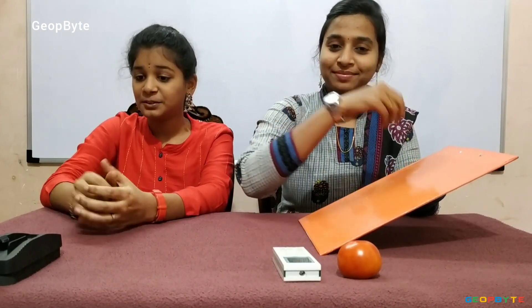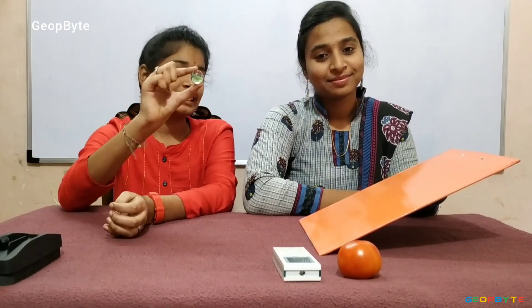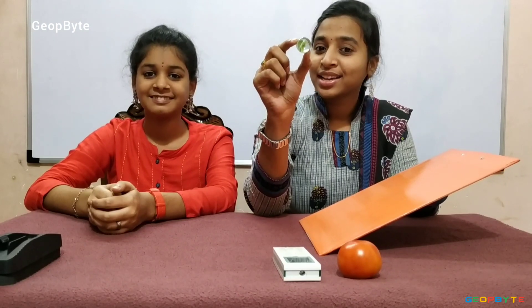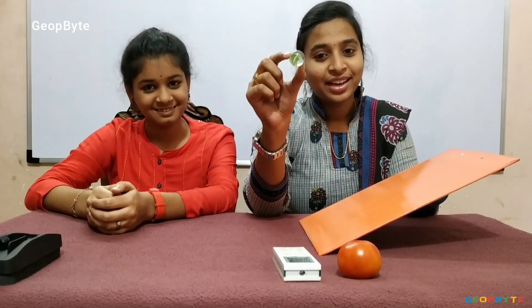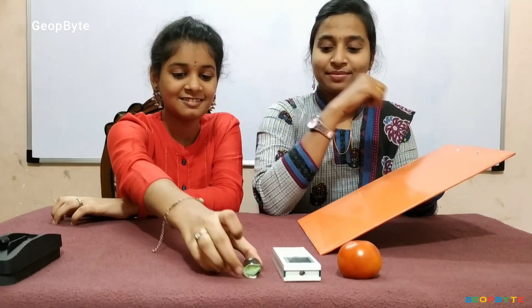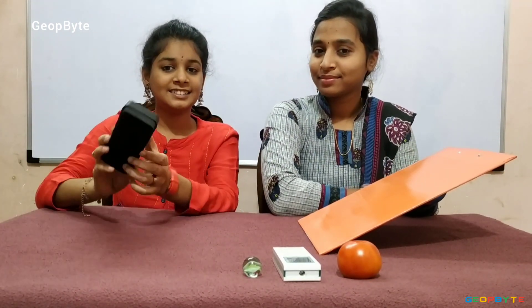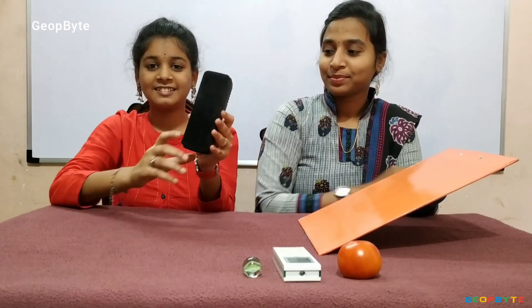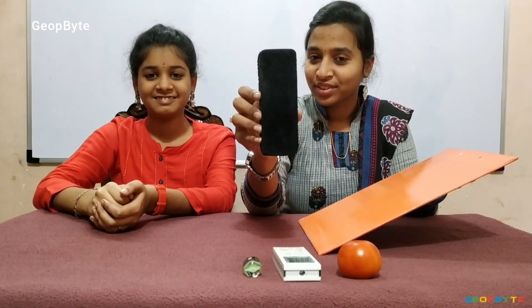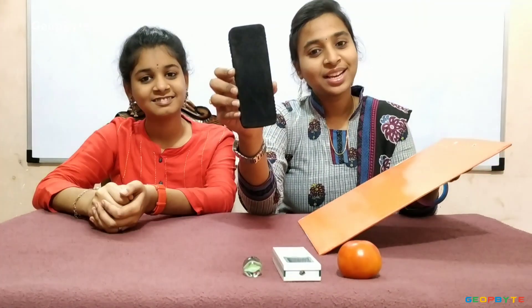Now let us take this marble. This marble has a round surface, so it rolls. Now let us take this duster. This duster has a flat surface, so it slides.